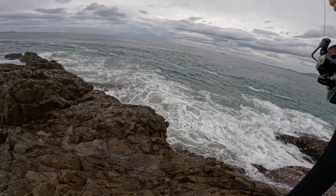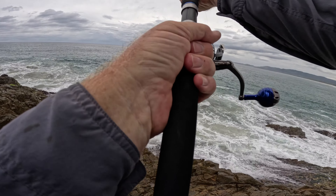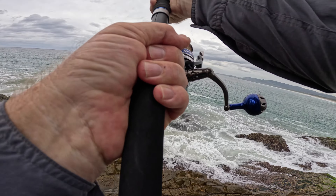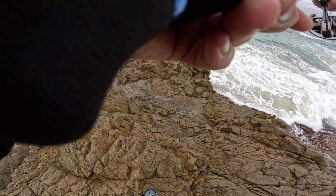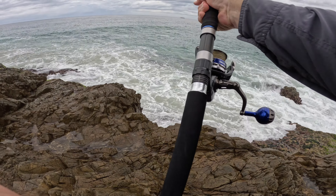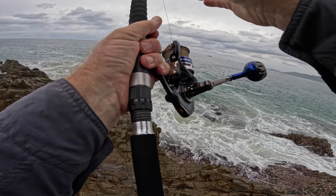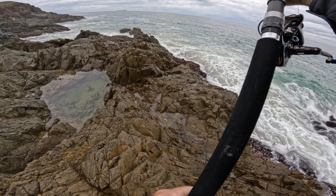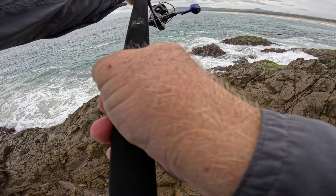Hooked up! I'm not sure what it is — I think it's a barra. I'm on a big surface jig. I'm going to try and work my way around to my gaff. Just been blind casting. It's going to be interesting — oh, he's turned back on me!